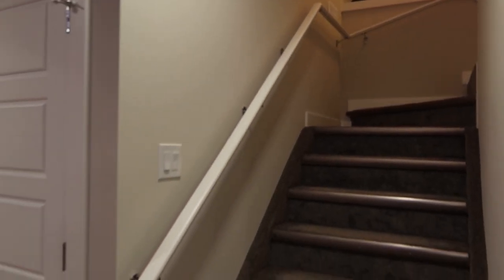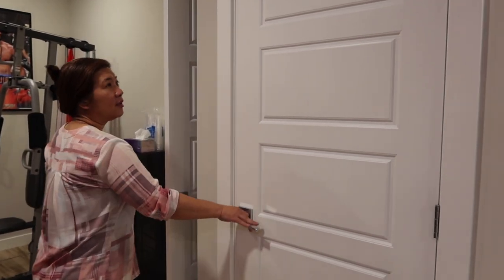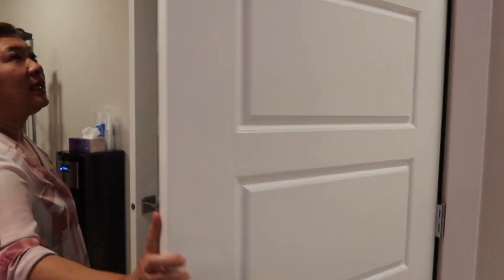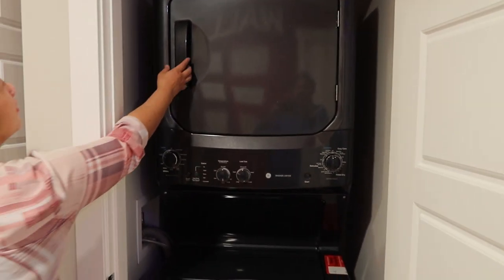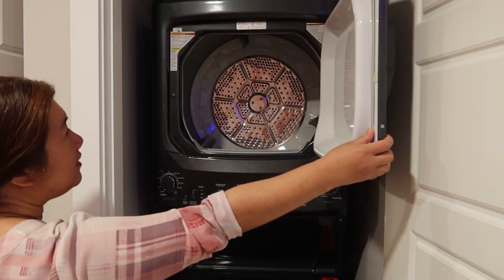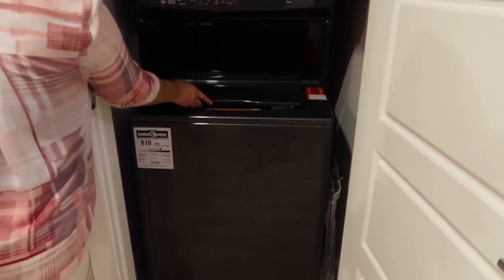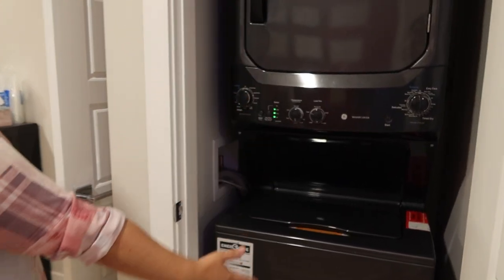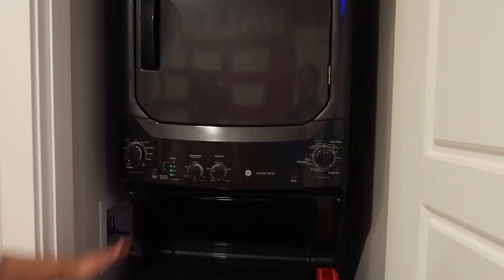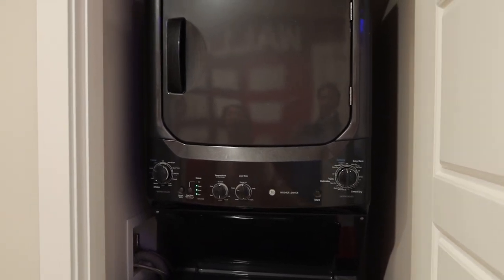That's the view from our stairs going down. This door over here is actually a little laundry area — we have a double stacked unit. This is a good size dryer, and this is the washing machine. We bought this in Home Depot. It's very convenient if you don't have a big space, because the dryer is here and the washing machine is there — really good for apartments.